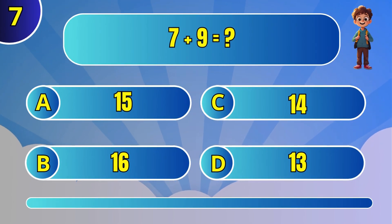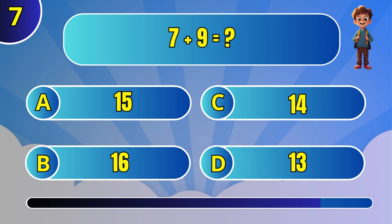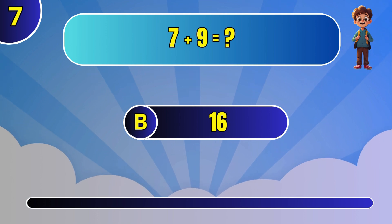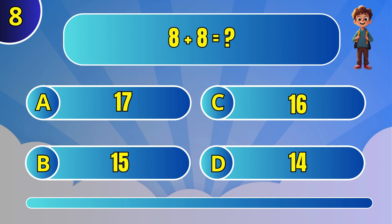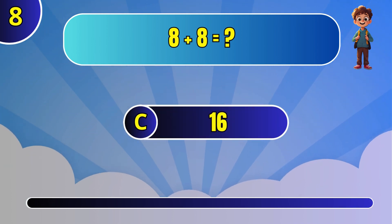What is 7 plus 9? B: 16. What is 8 plus 8? C: 16.